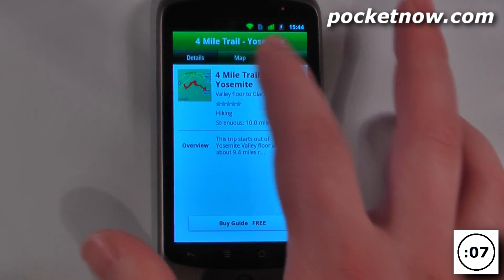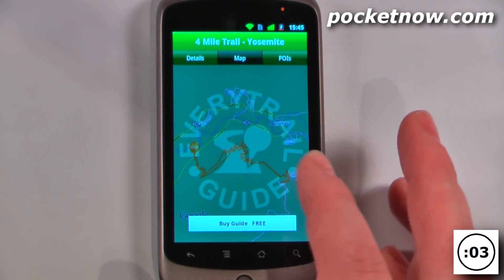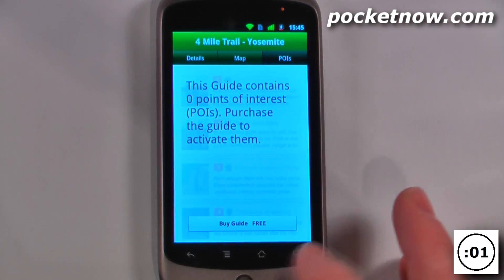I can go here, I can buy the guide which is free, I can go to the map and it will show me the map of the trail, and I can also get points of interest.